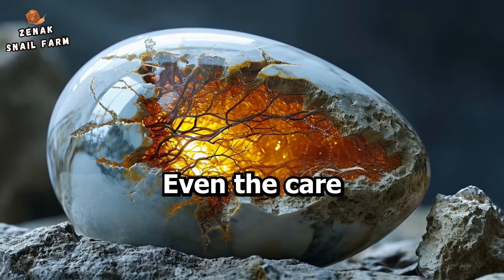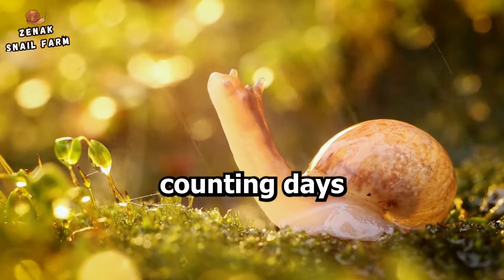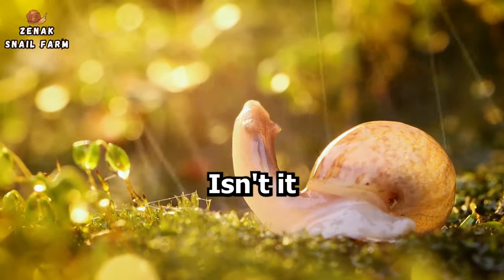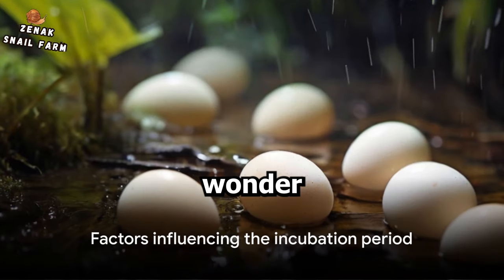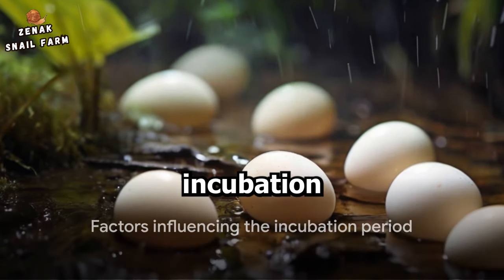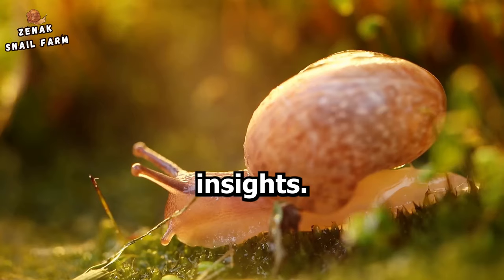Even the care given to the eggs can play a significant role. So it's not just about counting days on a calendar. Isn't it fascinating how nature works? You might wonder what could possibly cause the incubation period to vary — brace yourselves for some intriguing insights.